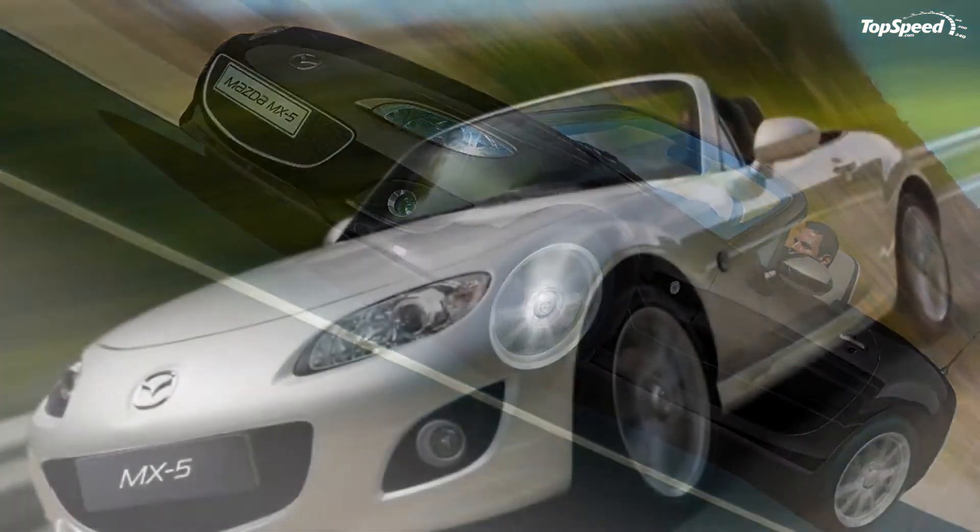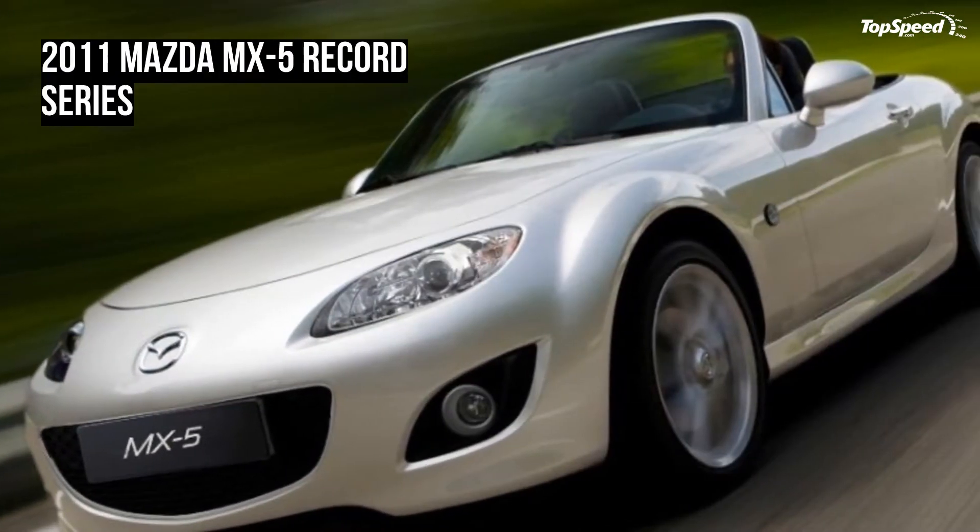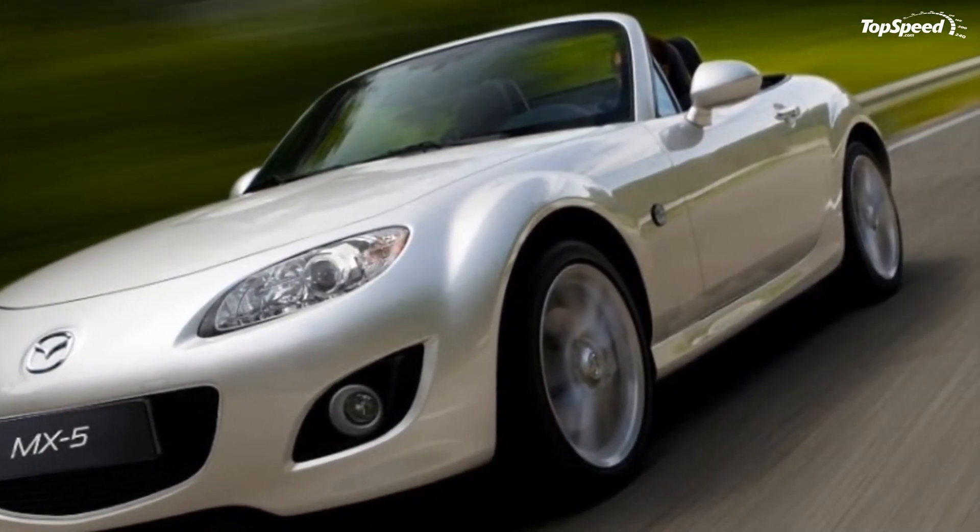The interior will get light gray leather and will offer a radio with a CD player and MP3 player, aux jack, six speakers, and Bluetooth connectivity.